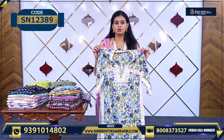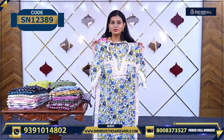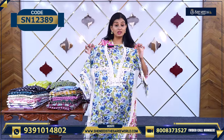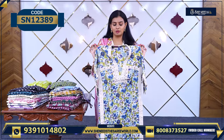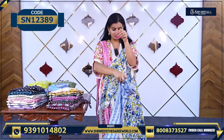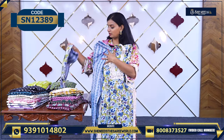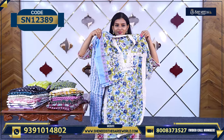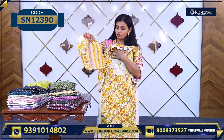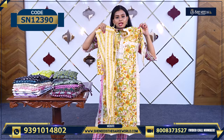We have sizes available — we have medium. This is a rough and tough cotton dress. This is 920 rupees. It comes with the bottom like this and along with the dupatta. This is a three-piece set, yellow color.